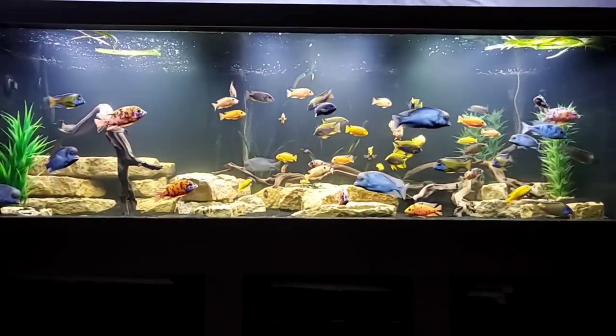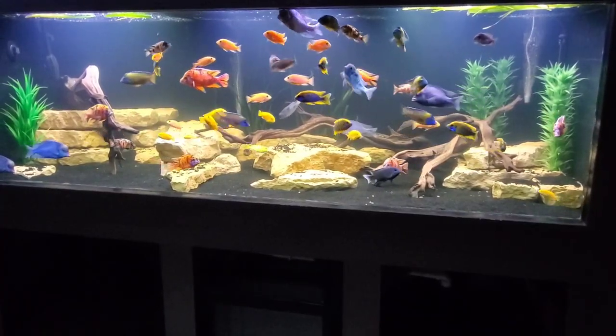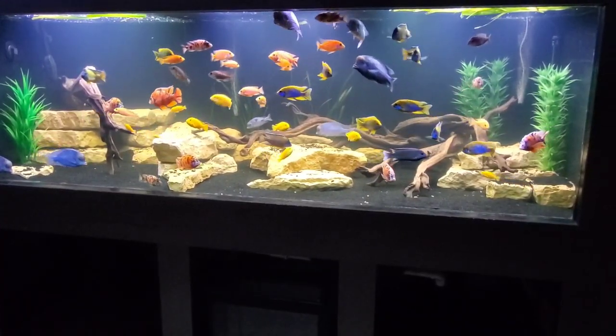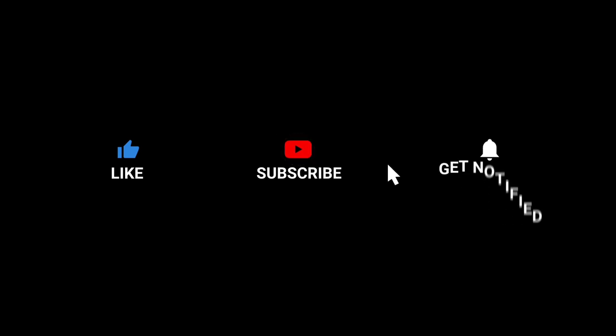All right guys, that's all we have for today. I hope you enjoyed this unboxing video and I hope you come back for future videos. With a basement full of fish tanks, there's always something to see. I'll see you later. Bye.